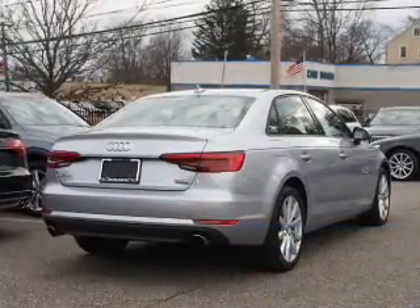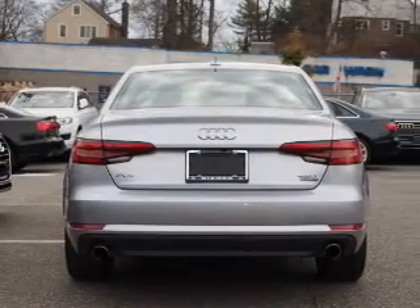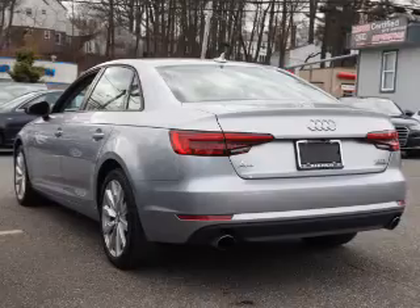The features include a turbocharger, a sunroof, aluminum rims, auto-dimming mirrors, keyless entry, rain-sensing wipers, brake assist, traction control, stability control, and daytime running lights.